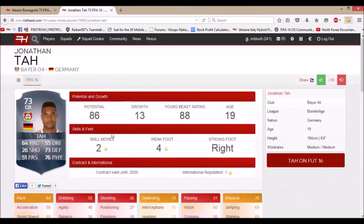The next player is Jonathan Tah. He's 73 rated with 64 pace, 73 defending, and 76 physical. He has 86 potential, he's 19 years old with a four-star weak foot, and he's six foot four. He would be a good player for a lower team in the top division of England, Germany, Spain, or wherever. He could improve a lot and become one of the best center backs in the game — he has a lot of time to grow.